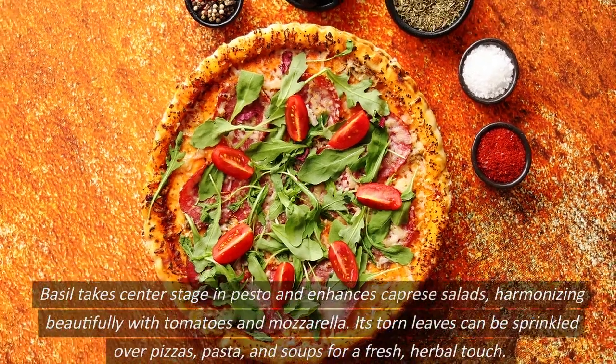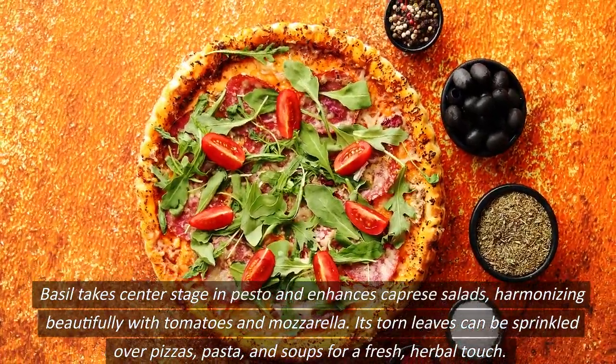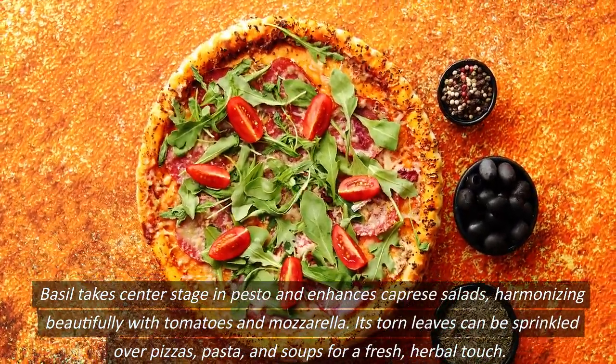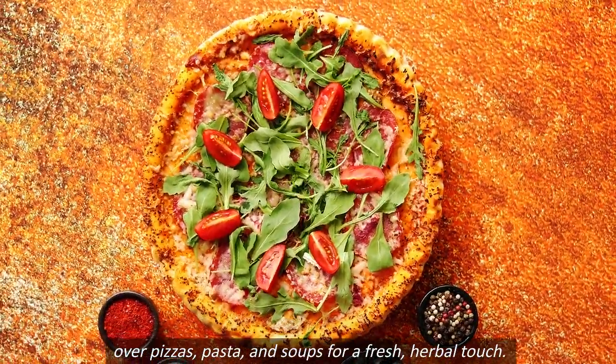Basil takes center stage in pesto and enhances caprese salads, harmonizing beautifully with tomatoes and mozzarella. Its torn leaves can be sprinkled over pizzas, pasta, and soups for a fresh, herbal touch.